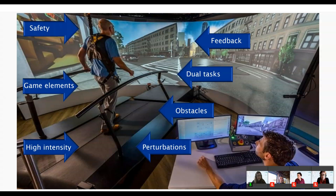We expected VR training with the GRAIL could provide opportunities to train at an advanced level of walking ability, with multiple motor learning principles applied. Key elements include: high intensity training on the treadmill, perturbations via belt accelerations/decelerations and sideways platform movement, projected obstacles to step over, dual tasks both motor and cognitive, real-time feedback on movement execution via the motion capture system, game elements to increase motivation and immersion, and a safety harness enabling maximum-level training.